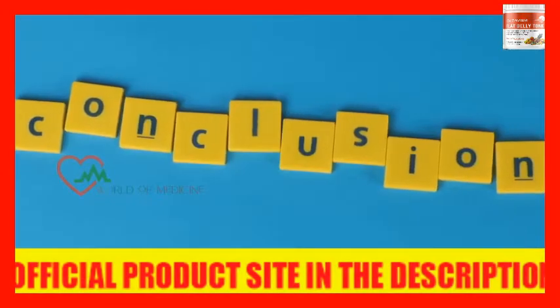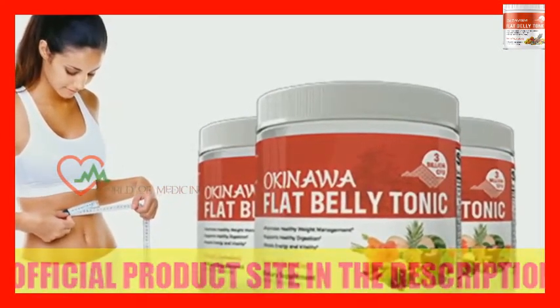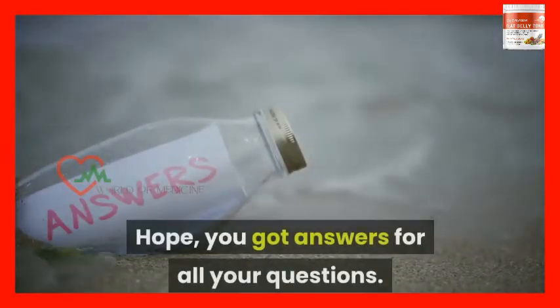Conclusion: This Okinawa Flat Belly Tonic, based on Japanese secrets, will help you lose your excess pounds without making much effort. Hope you got answers to all your questions. Please look at the link in the description and avail the discount before you purchase. Thanks for watching. Have a nice day.